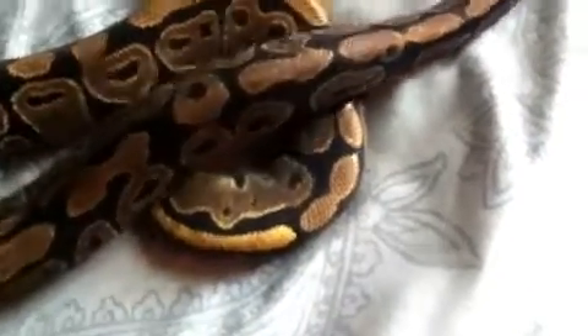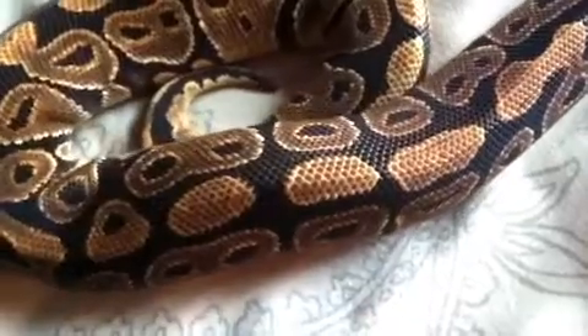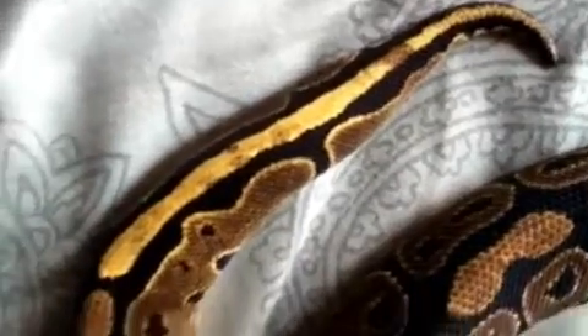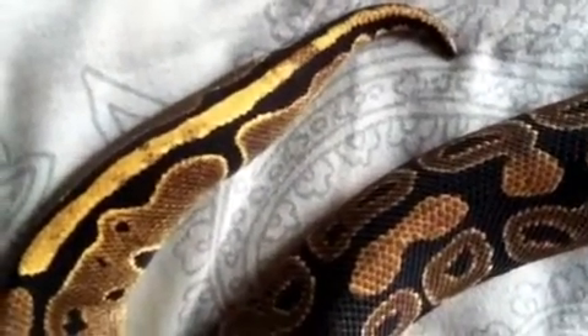I wanted to do this update because I found it kind of funny — as I was cleaning out her tubs and taking a look at her, I noticed certain parts of her colors are actually starting to wash out. Usually when they're shedding they get darker colors, but you can see through her shed that certain spots, like right here, the colors are washing out completely. Like the whole back part of her tail is literally almost all yellow.